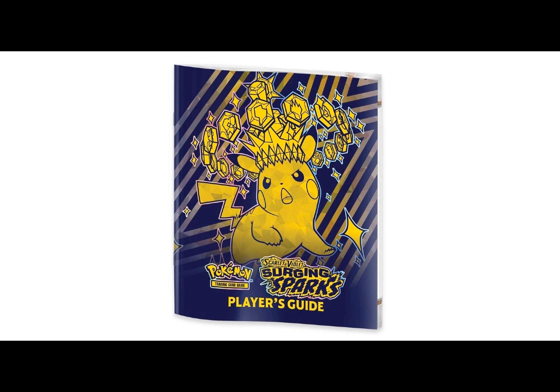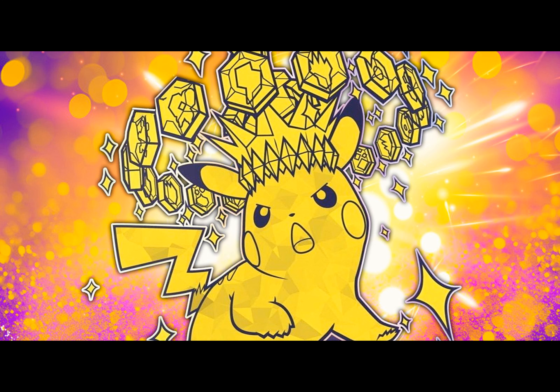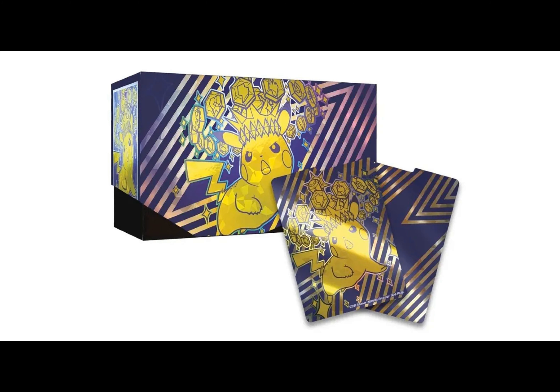To secure your own Pokemon TCG Surging Sparks Elite Trainer Box, head over to the official Pokemon Center website and place a pre-order for just $59.99. Keep in mind that although the Surging Sparks expansion releases on November 8th, the actual shipping date for the Elite Trainer Box hasn't been announced yet. Rest assured, orders won't be charged until the product ships, and you can cancel beforehand if desired.